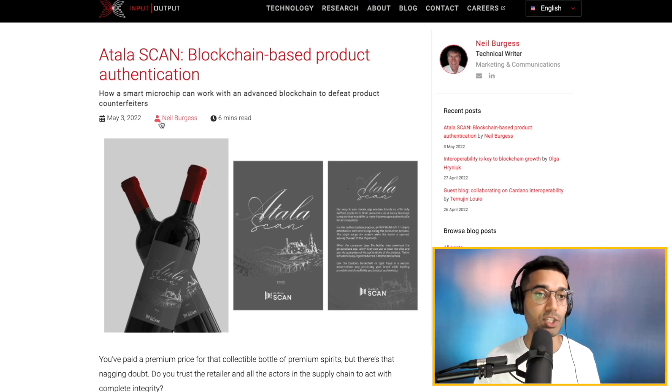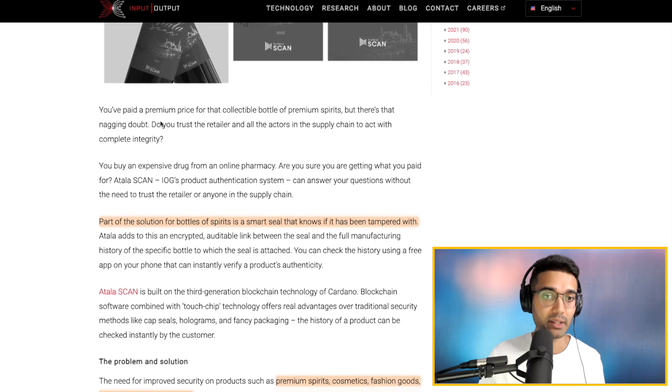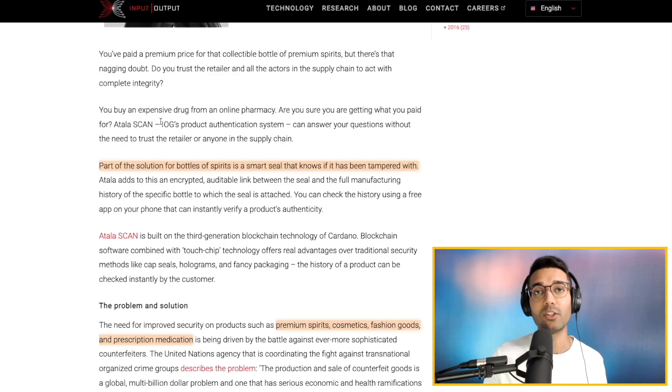That is one of the solutions IOG has been thinking about with their Atala Scan blockchain-based authentication — essentially creating an NFC-based authentication solution which you can integrate into things like labels on wine bottles or incorporate into a card, similar to how credit and debit cards now have NFC chips. One of the things they've done is incorporate this into the premium spirits market. So if you pay a lot of money for a bottle of wine or an expensive whiskey aged for decades, a user can simply tap their smartphone and open up an app to see the authenticity and origin of the product.